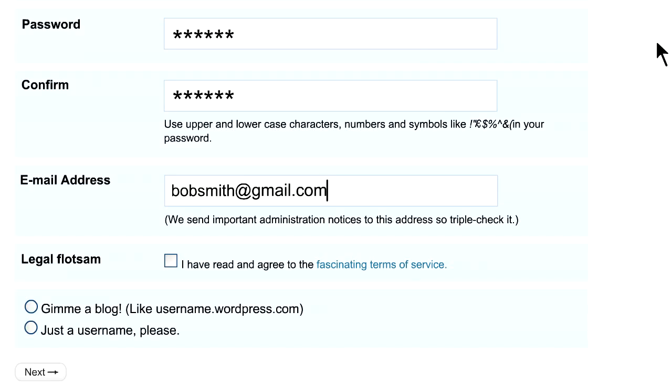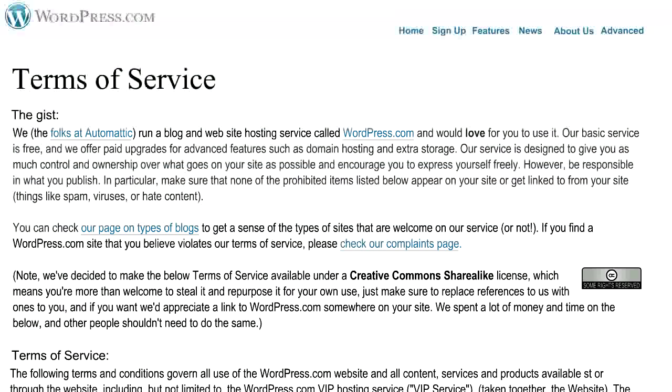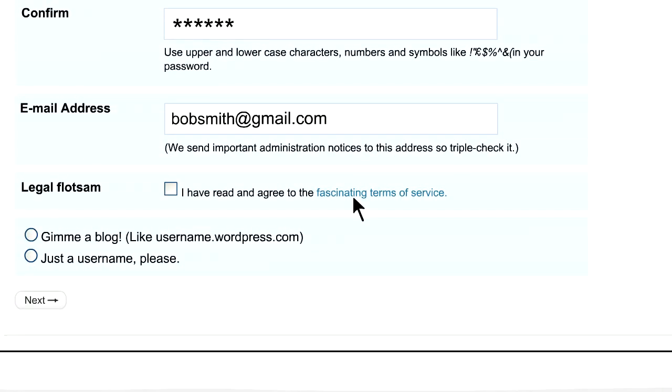Then come back to these instructions. That last box called Legal Flotsam is the standard privacy and service info. Please feel free to read it and make your own decisions as to whether you want to join WordPress. If it's all good, click the checkbox. The last thing on the form is the option to get a blog or just get a username. Click on Give Me a Blog. Now click the Next button.